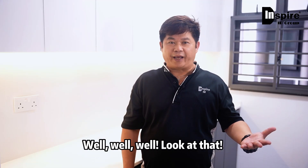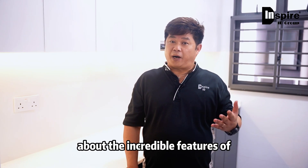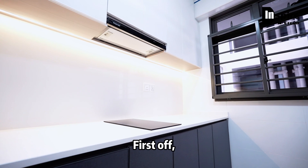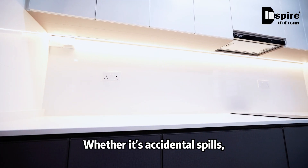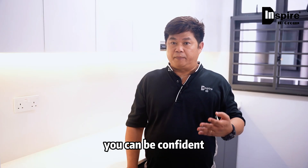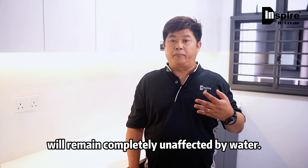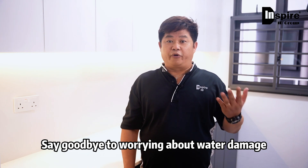Well, well, well — look at that, no water damage whatsoever! Now let me tell you about the incredible features of our aluminum kitchen cabinets. First off, these cabinets are 100% waterproof. Whether it's accidental spills, splashes, or even heavy rain, you can be confident that your aluminum kitchen cabinets will remain completely unaffected by water.